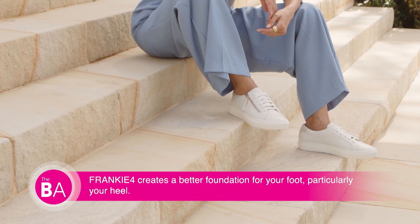I had plantar fasciitis once — it was the worst pain ever. So how does Frankie Four help? Our design ethos is all about soft support. Through years of trialing and testing, the type of footbed and support Caroline designed was what most women found comfortable but also alleviated their pain.